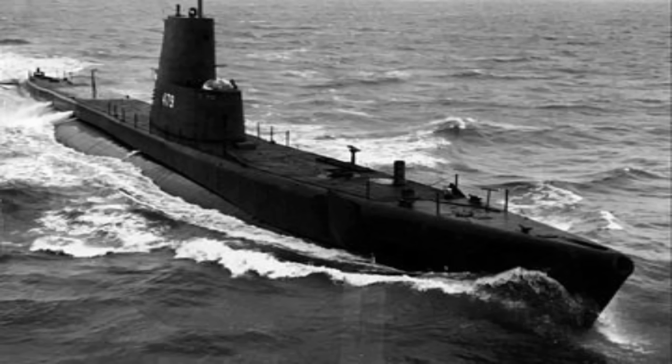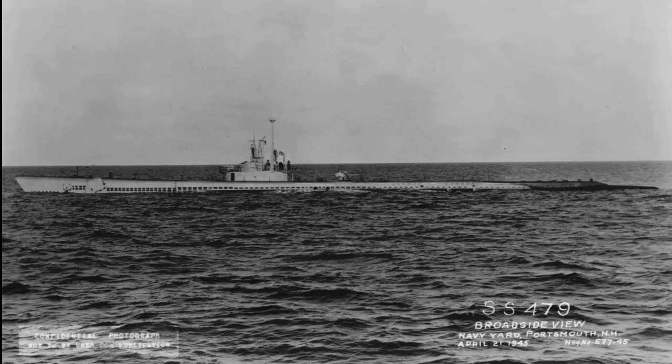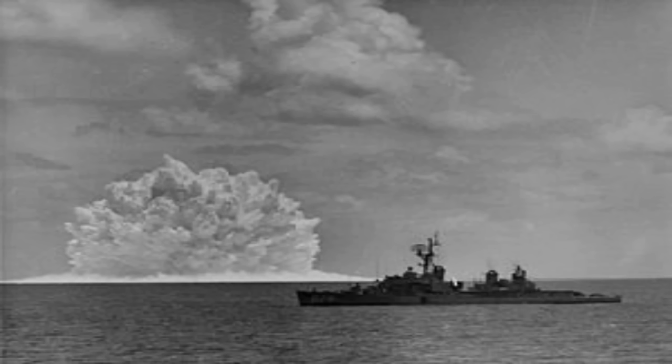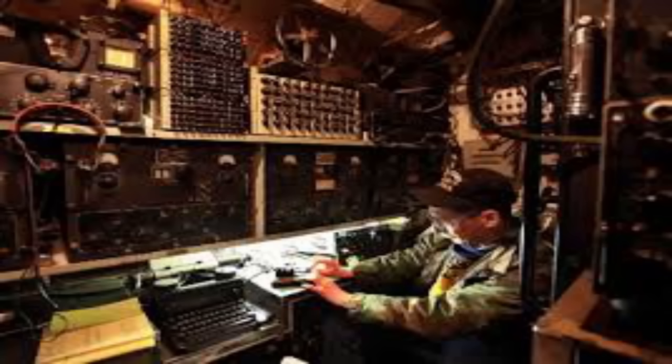What is the Ghazi? The PNS Ghazi was a Pakistani submarine. It was built by America in 1944 and was originally named USS Diablo. Through an exchange program, Pakistan had acquired the submarine on loan from the US in 1964. It was the most advanced submarine of its time and a first in South Asia.